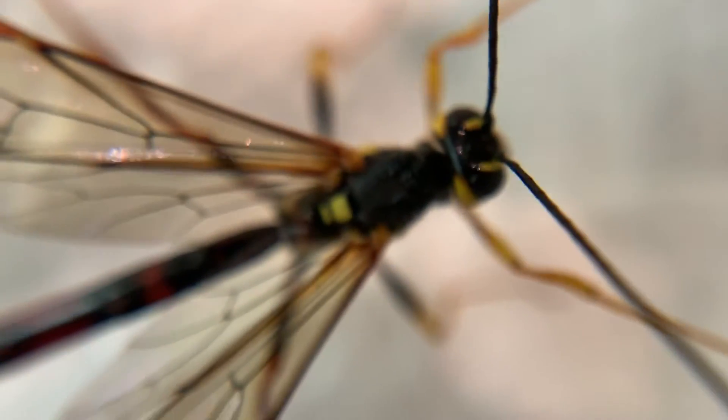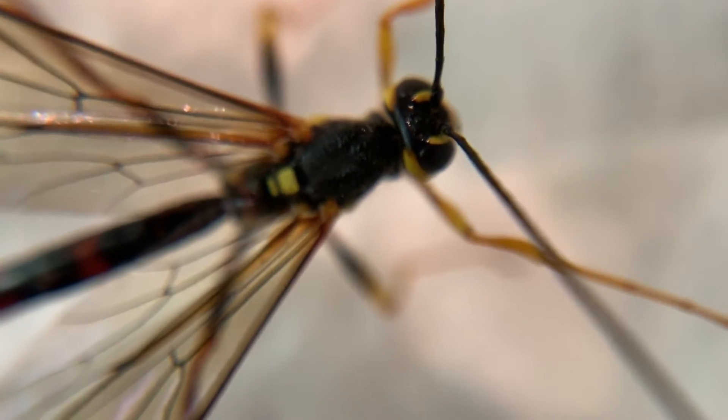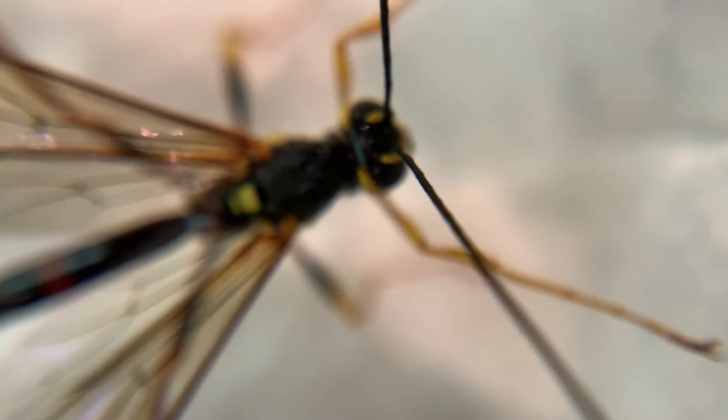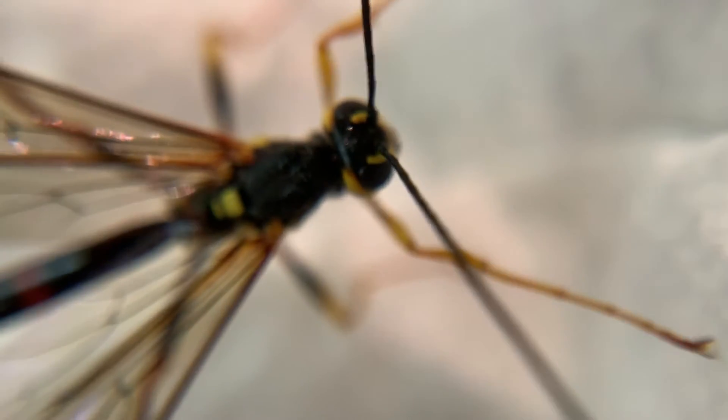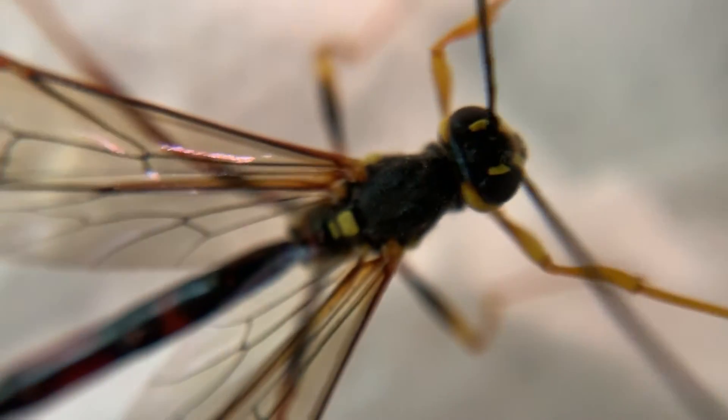Yesterday I collected a female, and she made a trip down to Portland State University with me today, where I left her with a researcher who's going to spend a little bit of time studying ichneumon wasps.